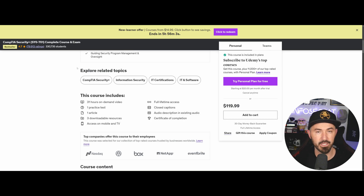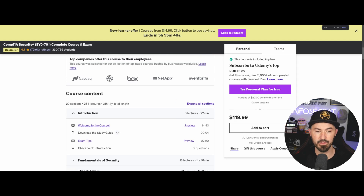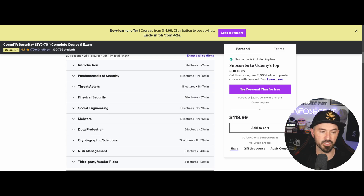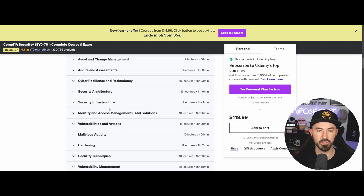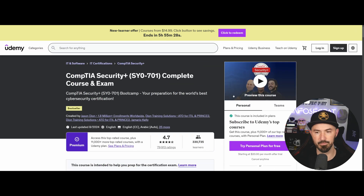If you have a long attention span, ITProTV might be good for you because their videos are a little longer, while CBT Nuggets are shorter. Jason Dion has 29 sections, 264 lectures, and 31 hours of training. You can see topics like introductions, fundamentals of security, threat actors, physical security, social engineering, malware, data protection, and so on. You can go to Udemy and search CompTIA Security Plus to find it.